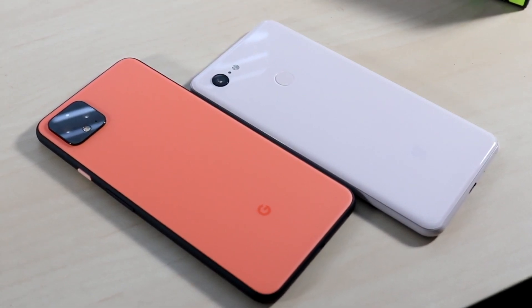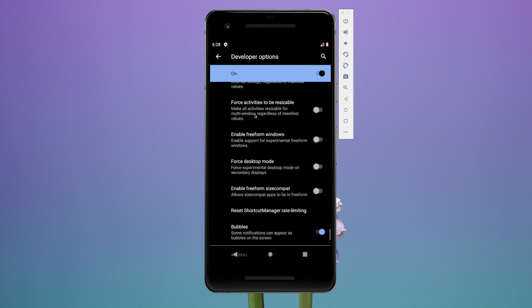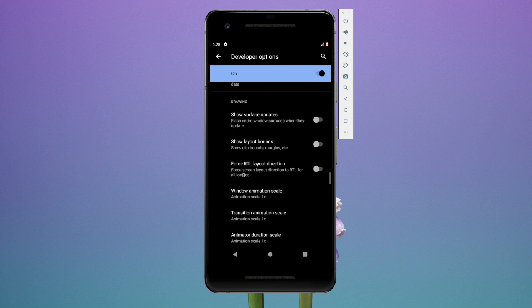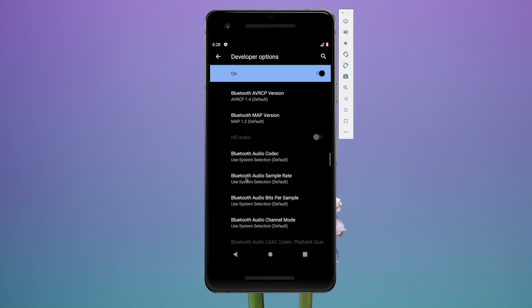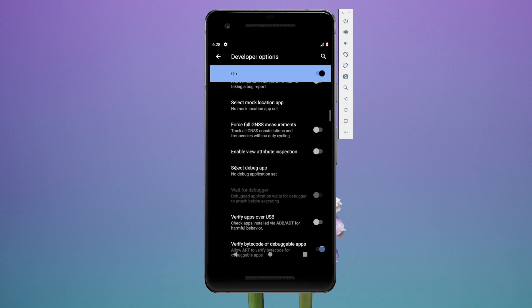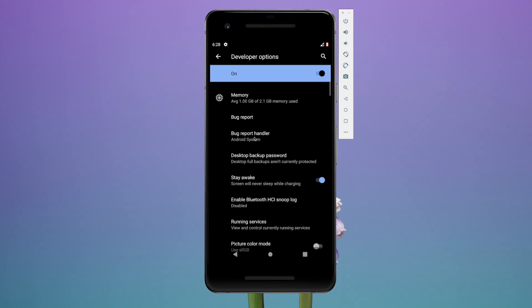The last feature I want to mention is that Bluetooth will stay connected even when you turn on airplane mode. Usually, even with iOS, turning on airplane mode disables both Wi-Fi and Bluetooth. Now it'll turn off Wi-Fi and cell signal but keep your Bluetooth connected — so if you're listening to music you'll stay connected and it won't disconnect.